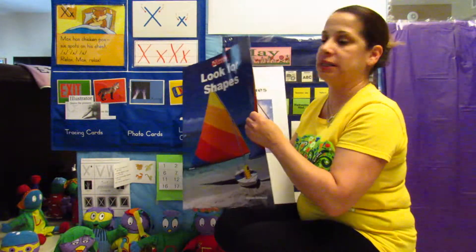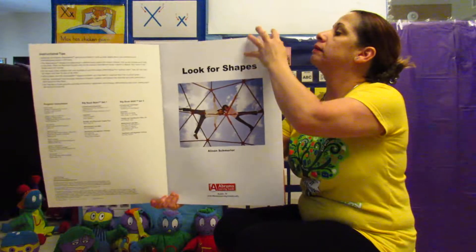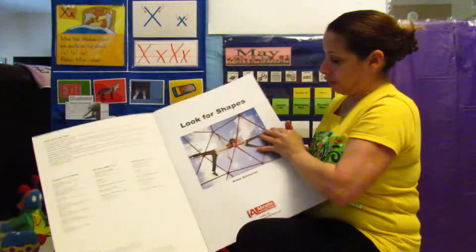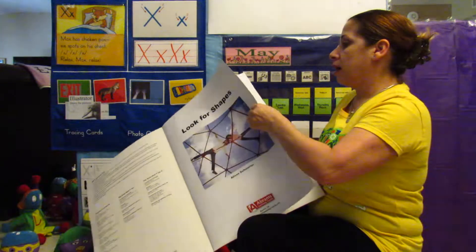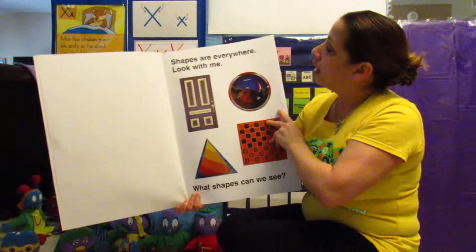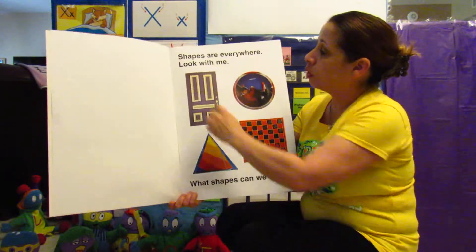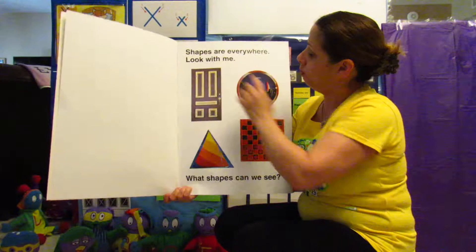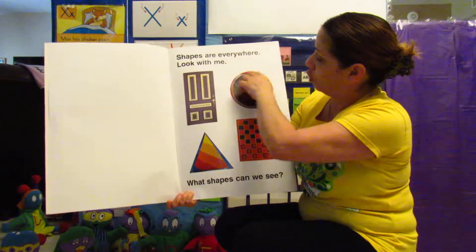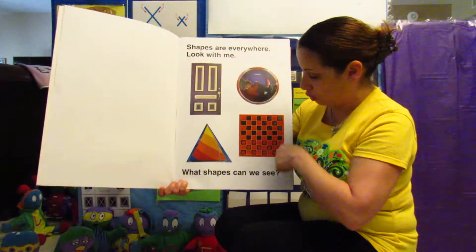Let's see what this book is about. Look for Shapes. Shapes are everywhere — look with me. This door is a rectangle, and we see a circle, a triangle, and a square.